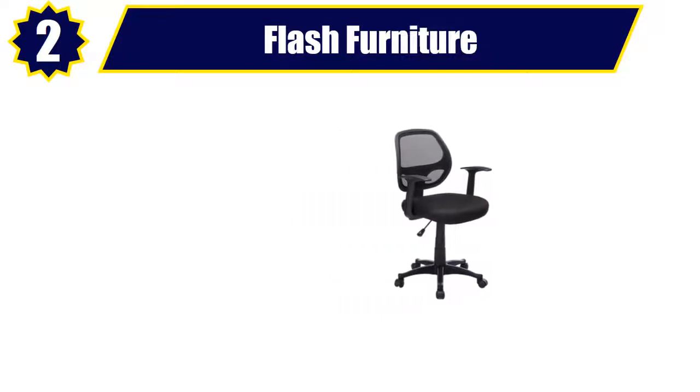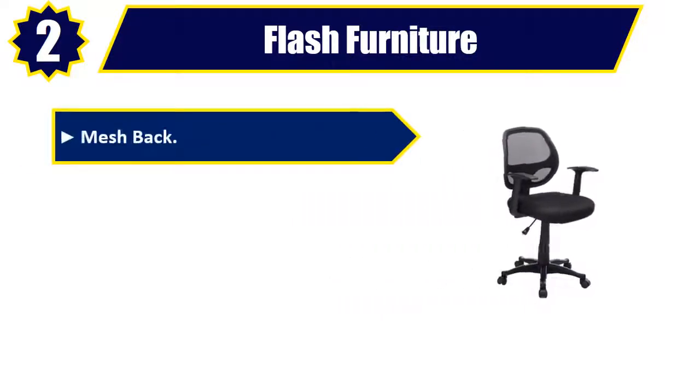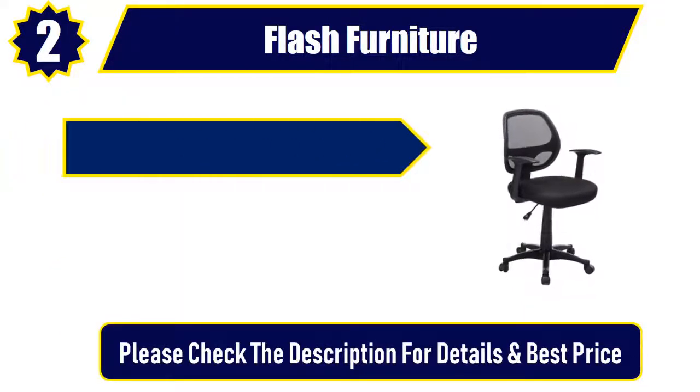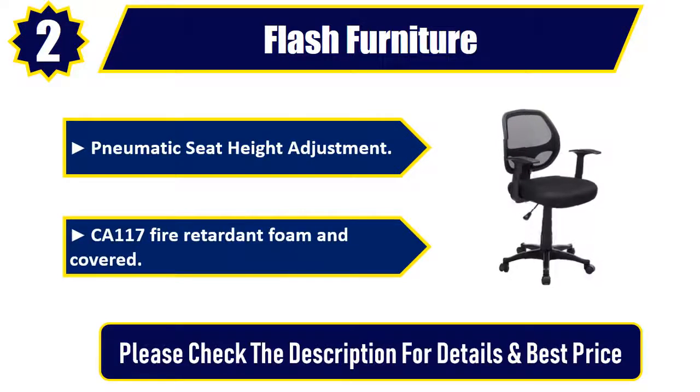Number 2: Flash Furniture. Mesh back, padded mesh seat, black nylon tee arms. Pneumatic seat height adjustment. CA117 fire retardant foam and covered. Please check the description for details and best price.